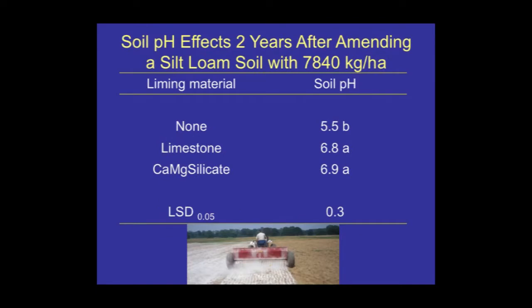We had a fungicide treatment in there as well. It is an effective liming material, and applied at the calcium carbonate equivalent, you get the same soil pH or neutralization value out of it.